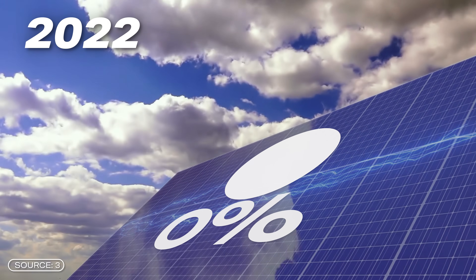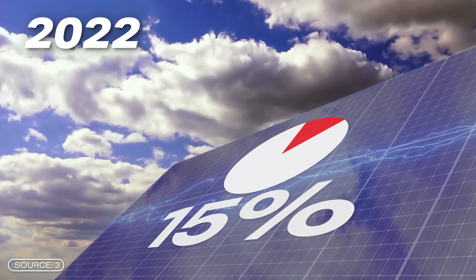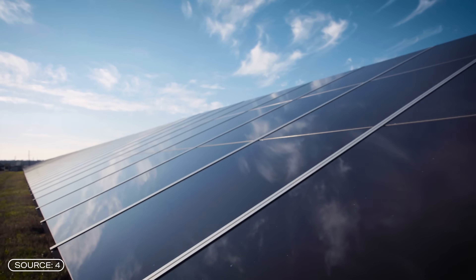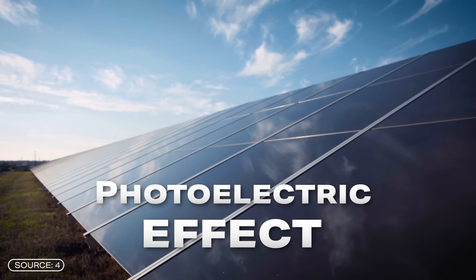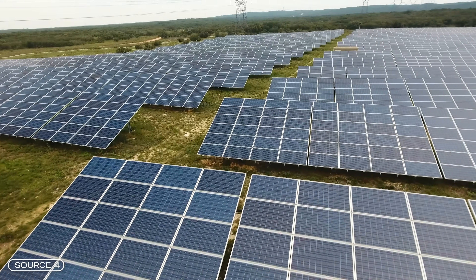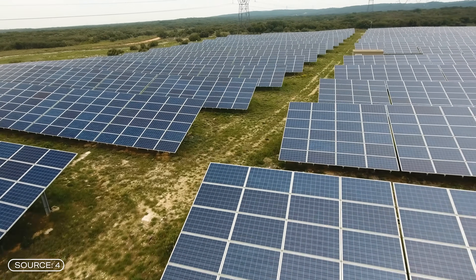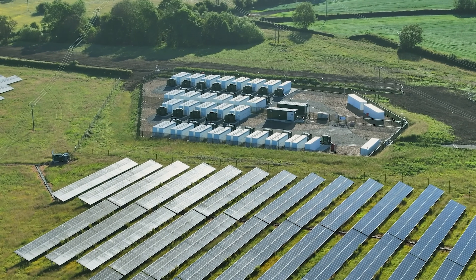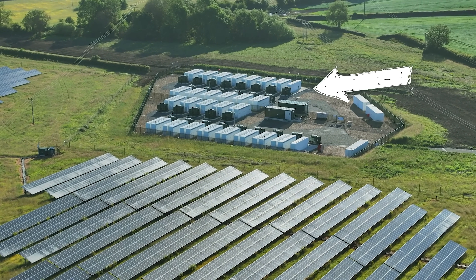We have been harnessing energy from sunlight for a long time. In 2022, 15% of the world's renewable electricity was generated using solar power. Conventional solar cells make use of the photoelectric effect, something discovered by this German Science Guy. The principle involves electrons being released from a material by the energy of light, resulting in electricity.